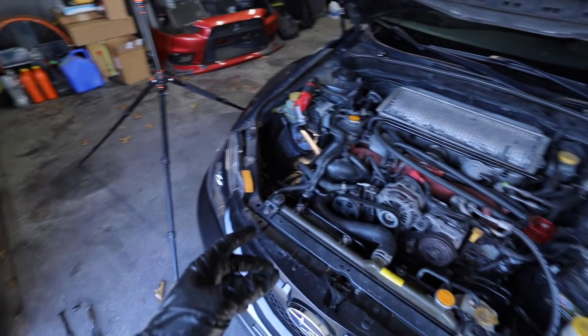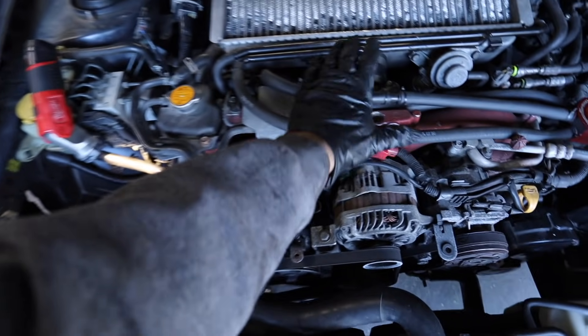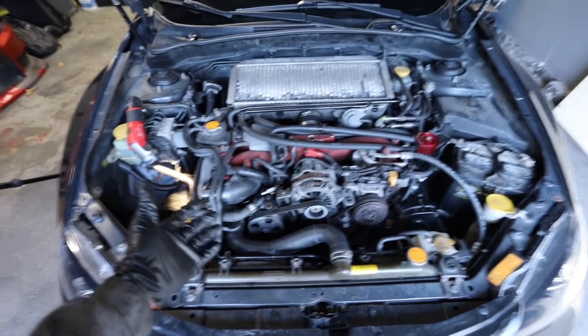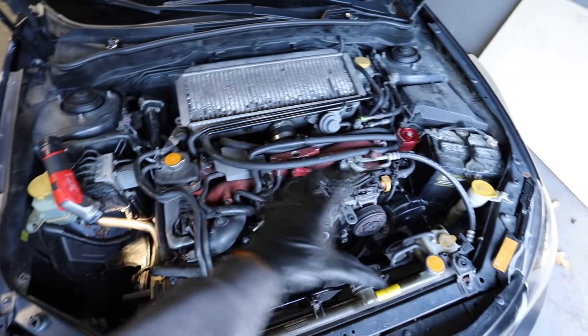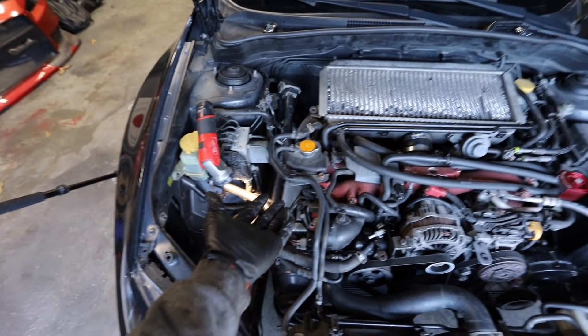Now that all the spark plugs are out, we just have to hook up the compression tester and start checking compression. I wanted to do this with a warm engine, but it's so cold outside and it took so long to remove all the plugs that the motor cooled back down, so we're doing a cold compression test. It's not the end of the world, but it is always better to do a warm compression test. As long as the numbers are consistent, we should be in good shape.